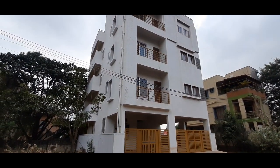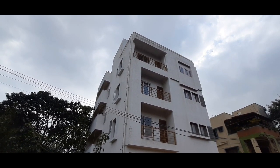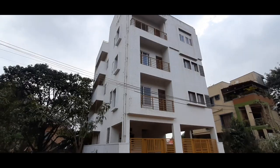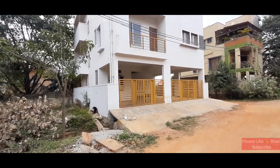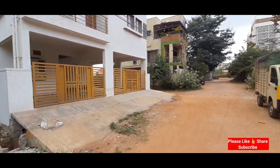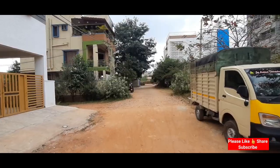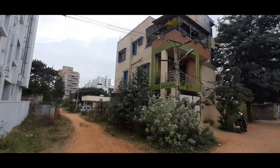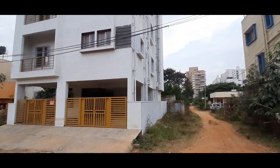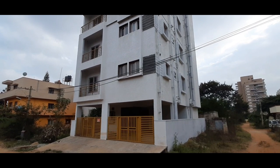I'll explain everything that's inside this property. I'm not going to cover the complete building — just one or two units to help you understand the quality, construction, and what units are available. This property is a north-west corner property, and as you can see, there is a road next to the building.